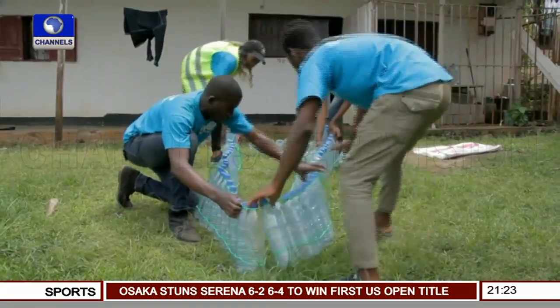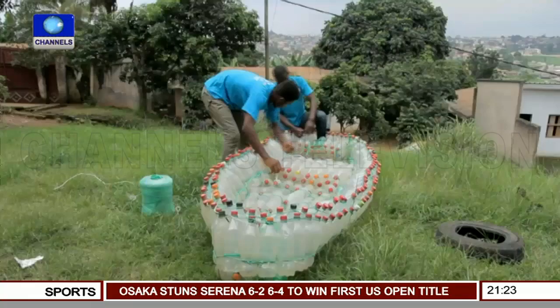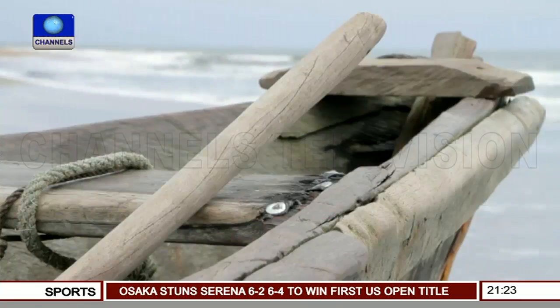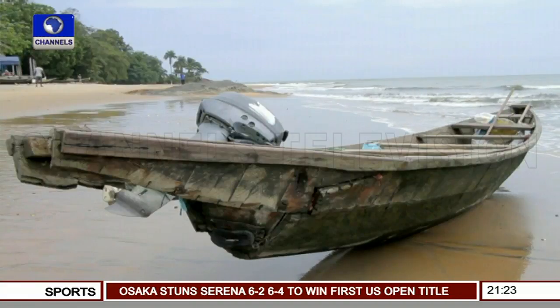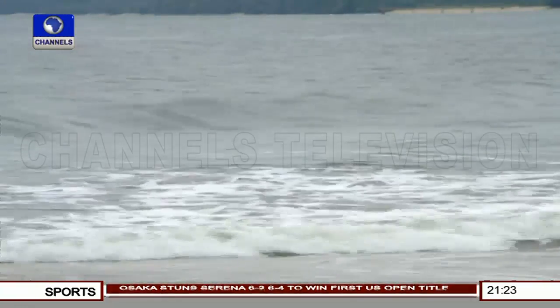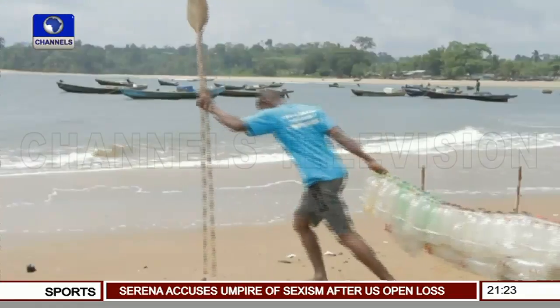Ismail and his team hope their initiative will have a far-reaching impact on the environment. So far, they have made around 30 eco-boats. Fishing boats in Cameroon are typically made of wood, which makes them expensive to repair — another reason eco-boats are such an attractive alternative, and not just for fishermen.